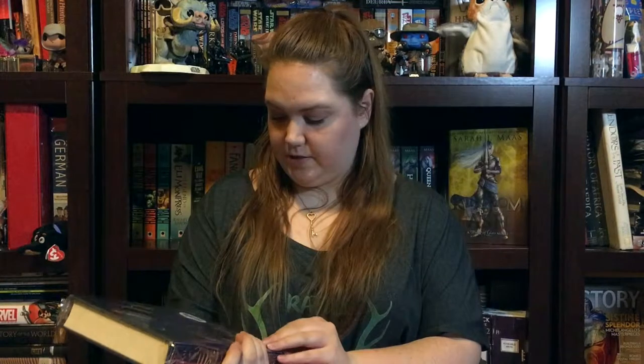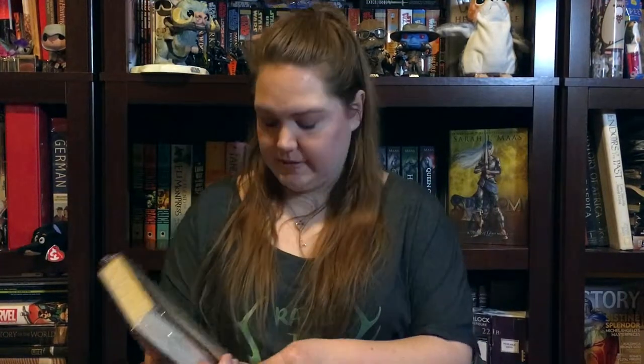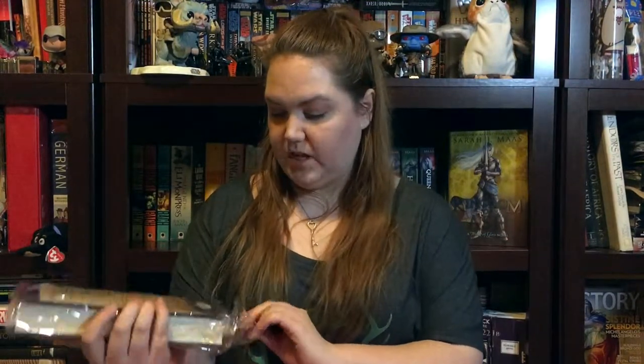It's an Owl Crate exclusive signed edition — oh my goodness, I am so excited about this book! I really was into it. I wasn't sure if this was going to be the book in this crate, and I almost bought it today at Barnes and Noble — no lie.